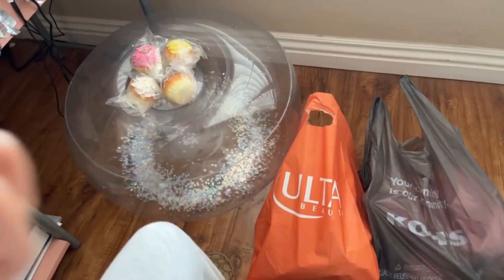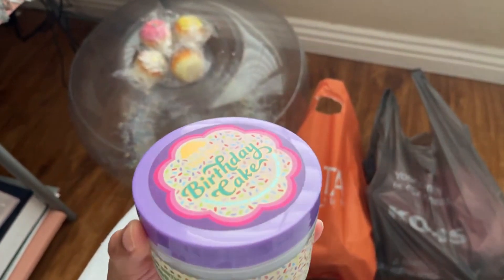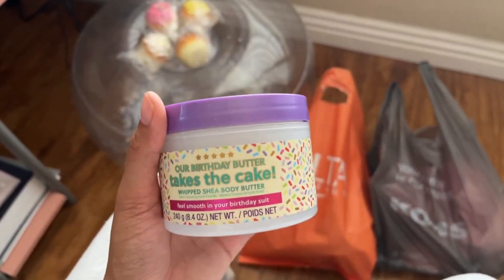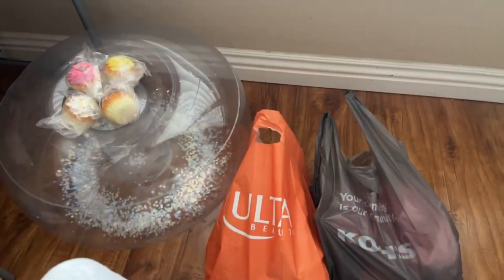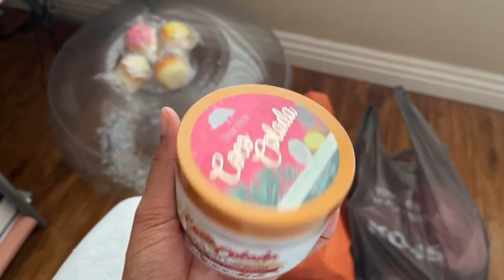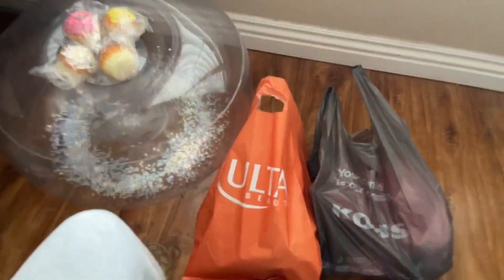I also got some stuff from Ulta. I got the new birthday cake line from Tree Hut — I got the scrubs and the body butter. I didn't feel like getting the scrubs out of my bathroom, but here's what the body butter looks like. I also got the Coco Colada — they were having a sale, I think it was like two for six dollars. They both smell really good.